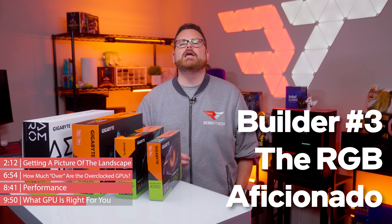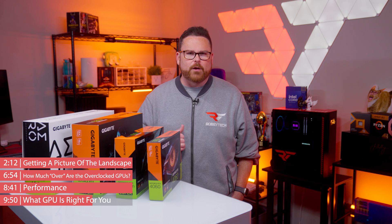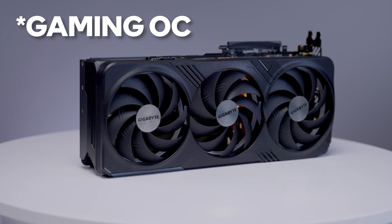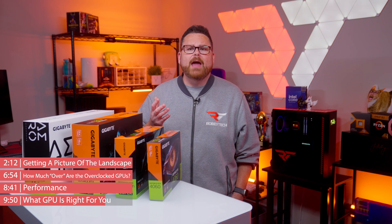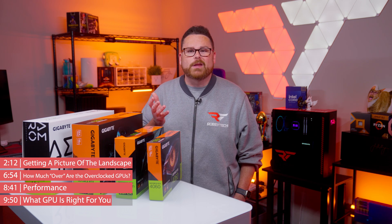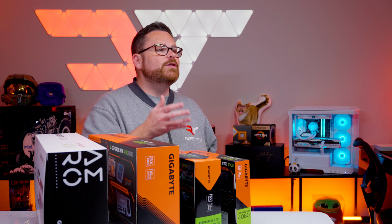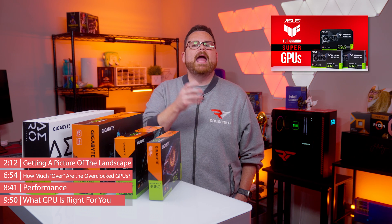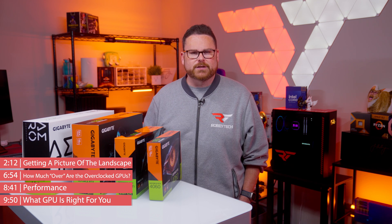Or maybe you're builder number three: the RGB aficionado. You love RGB and need your GPU to light up like a Christmas tree year round — because we all know the more lights, the faster the PC. The Gigabyte Gaming OC GPUs might just have enough extra RGB without paying a whole lot extra, and you won't be sacrificing performance either. Of course, there are no one-size-fits-all recommendations. You may like one aesthetic over the other, or certain features may be more important to you. These are guidelines to help you make decisions and choose from the hundreds of options out there.